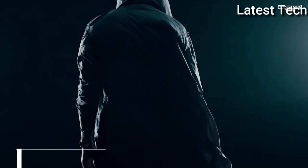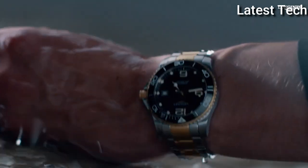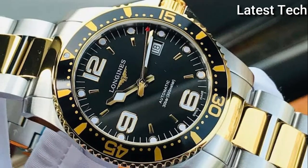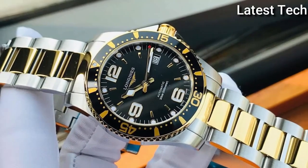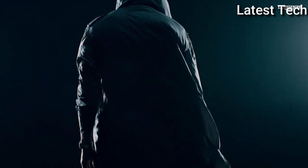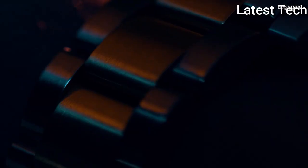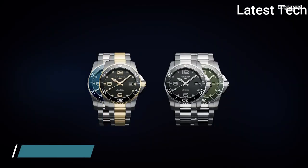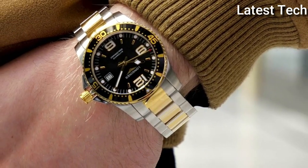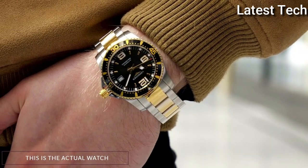Top 9: Longines Hydro Conquest Automatic Black Dial Men's Watch. Stainless steel case with a two-tone silver-tone and yellow gold-tone stainless steel bracelet. Unidirectional rotating yellow gold-tone bezel with an inlaid black ceramic ring. Black dial with luminous yellow gold-tone hands and index hour markers. Arabic numerals appear at the 6, 9, and 12 o'clock positions. Minute markers around the outer rim. Dial type analog, luminescent hands and markers. Date display at the 3 o'clock position.